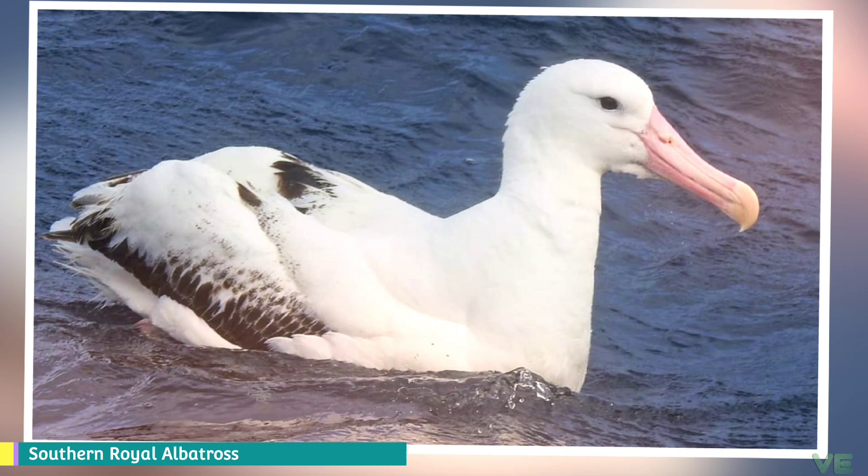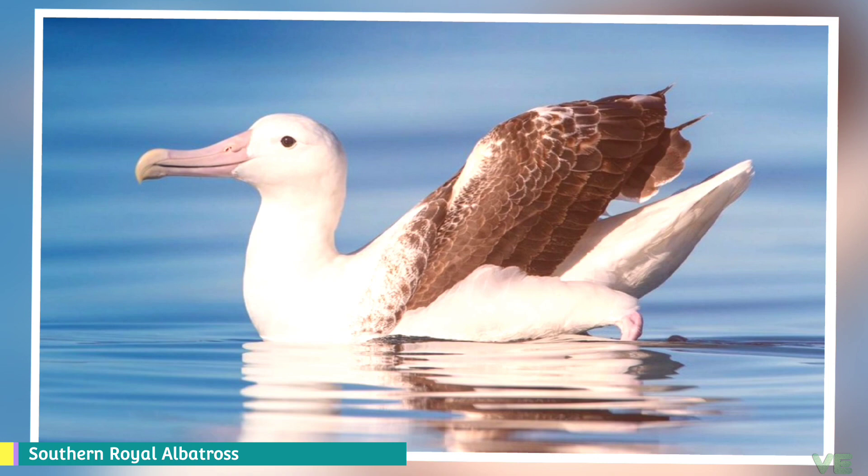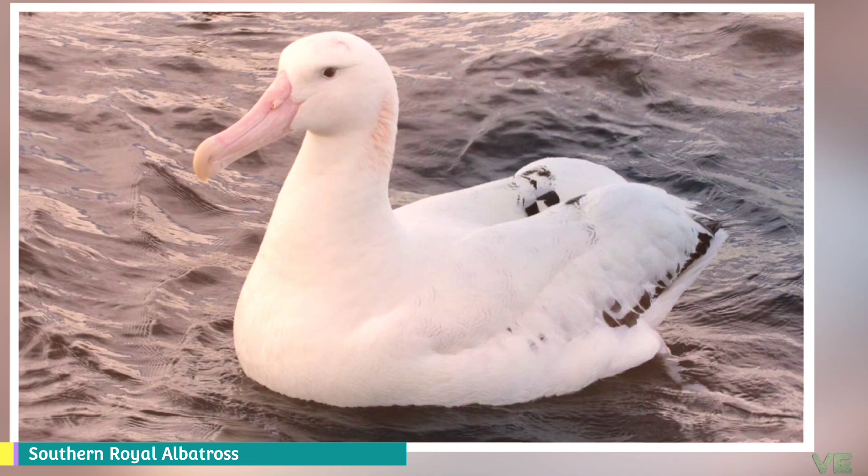The juvenile has a white head, neck, upper mantle, rump, and underparts. There are black speckles on the mantle, and dark brown or black wings with white flecks on coverts. The tail is white except for the black tip, as is the underwing. Young birds soon lose the black on their tail and backs. White appears on the upper wing gradually, as speckles starting from the leading edge.